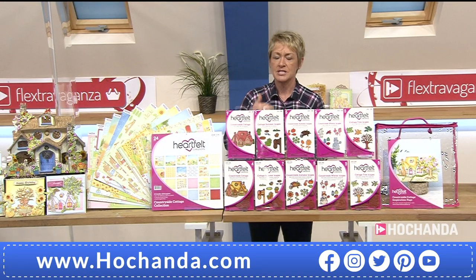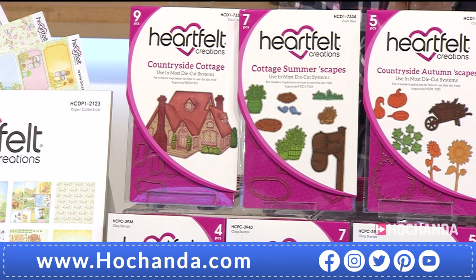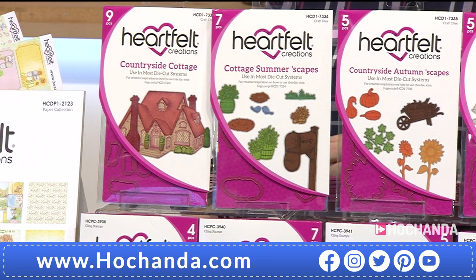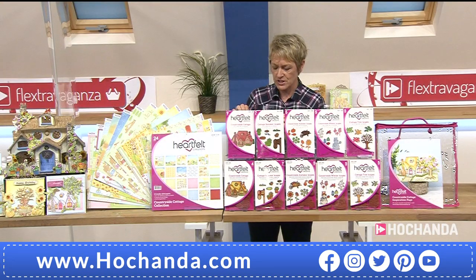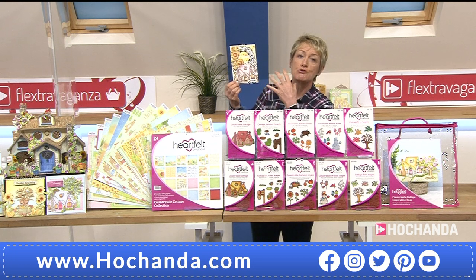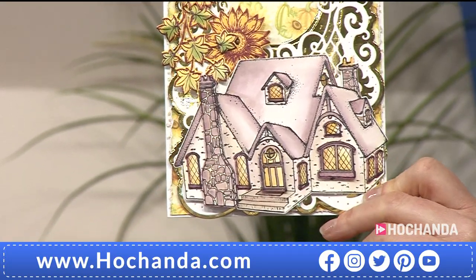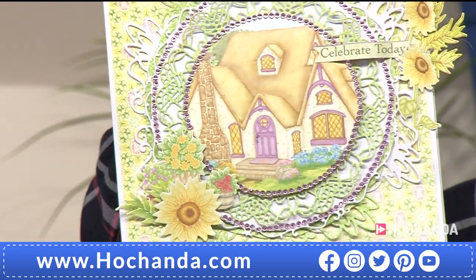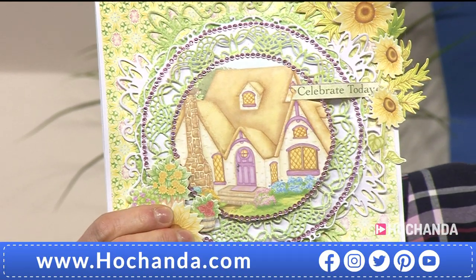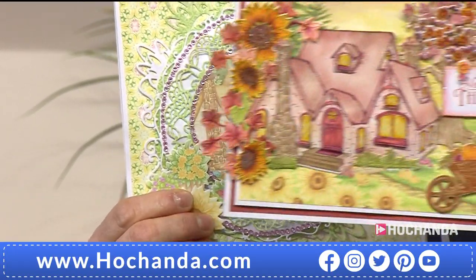Let's start with the Countryside Cottage stamp and die — that gives you a perfect country cottage every time you stamp and cut it out. You can decoupage it up to bring it off the page. Make it summer, winter, or autumn depending on your decorations, the paper pad elements you use, and how you embellish it — or keep it simple with just the cottage itself. There are so many different looks to your cottage.